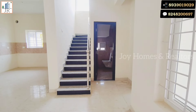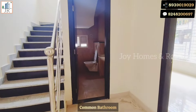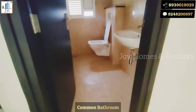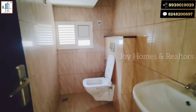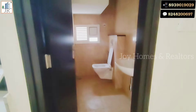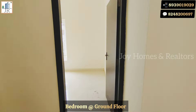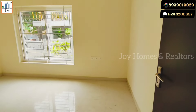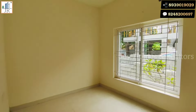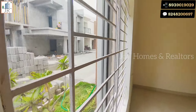Now let's see the ground floor bedroom and bathroom. This is a common bathroom. The bedroom is right next to the bathroom. The bedroom is very spacious with good ventilation and light.